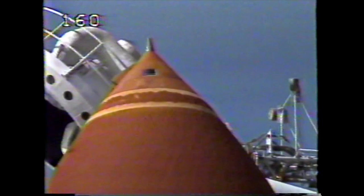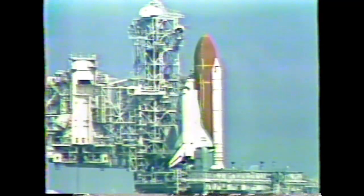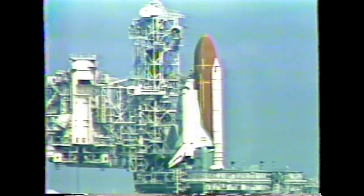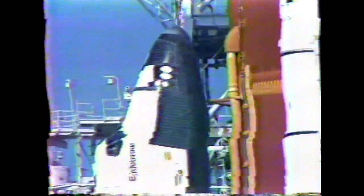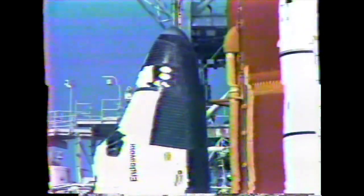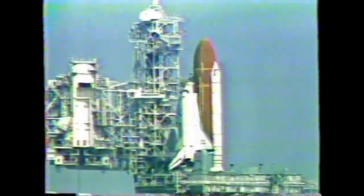Flight crew, close and lock your visors. Initiate O2 flow. Click on your mission and see you in one week. Orbiter test conductor Roger Gillette instructing the crew to close their flight visors in preparation for this morning's liftoff. We're just two minutes away from the second launch of Endeavour and the Space Lab J payload.